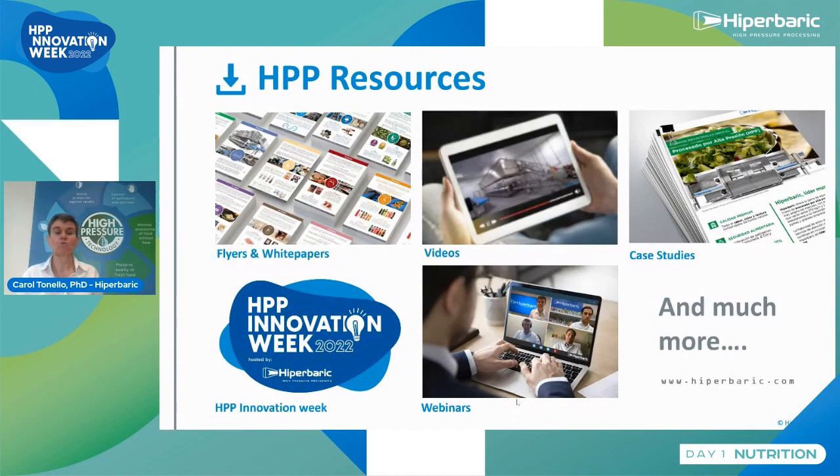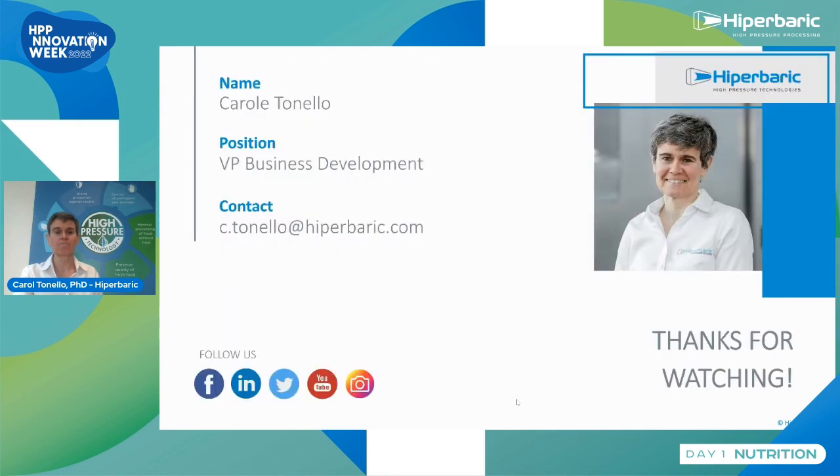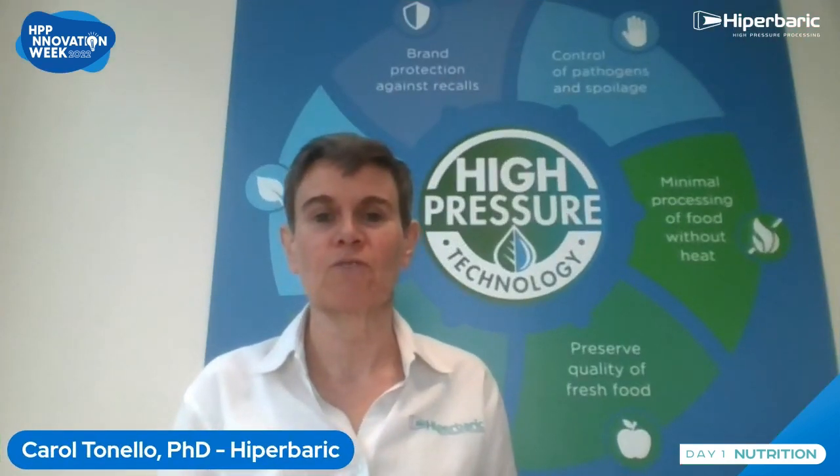If you have any questions, I encourage you to go to our website at hyperbaric.com, where you will find many HPP resources: flyers, white papers on different types of products, videos, the HPP global community with testimonies from many customers, and case studies. You can also watch the other presentations from this HPP Innovation Week 2022, as well as webinars on dedicated subjects from previous years. Please contact us — we can help you. Thank you very much for your attention.